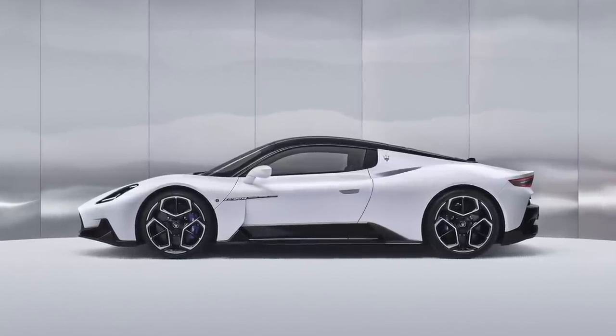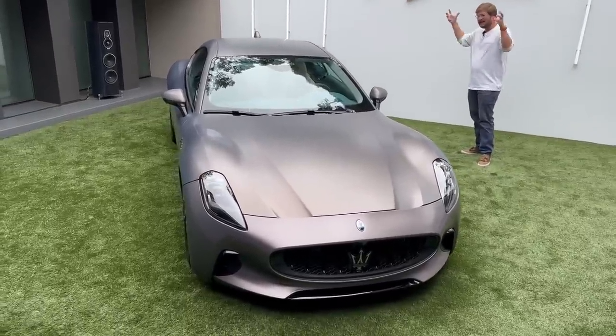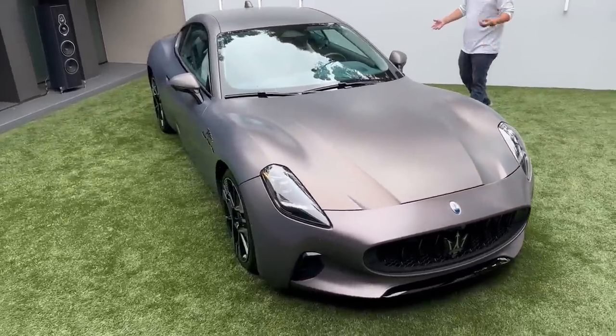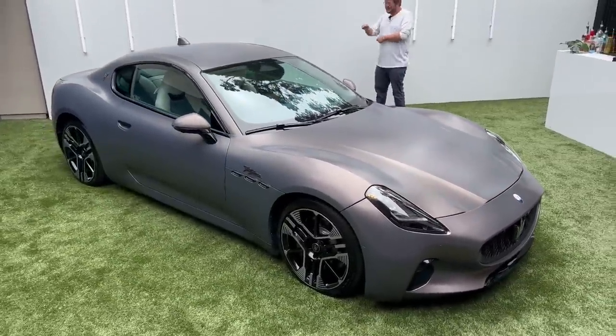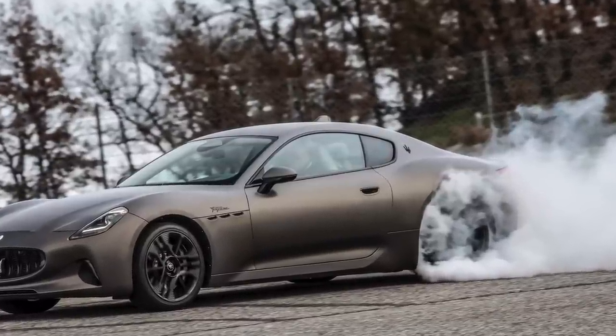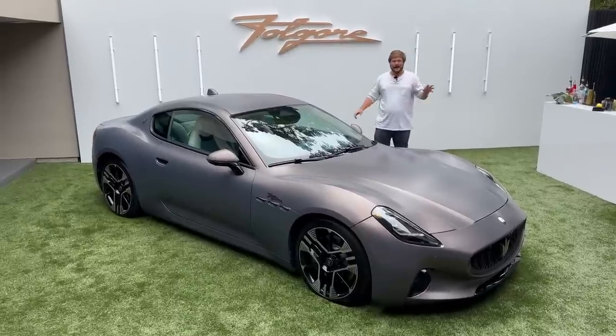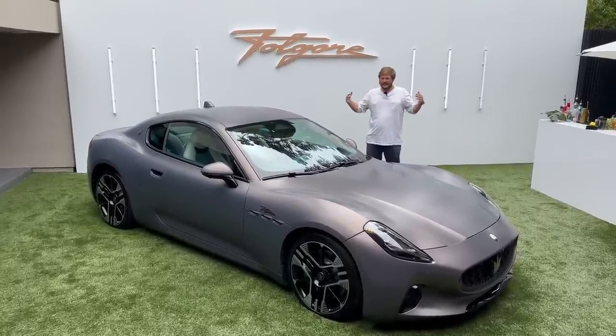This is an electric two-door grand tour two-plus-two — a little bigger, not built specifically for the track, though it's a softer car that can still do track stuff. Some b-roll I've seen shows it drifting around a track and it makes a ton of power. There will also be a fully electric SUV coming, so Maserati and electric are coming together.